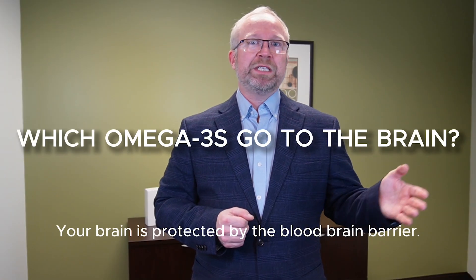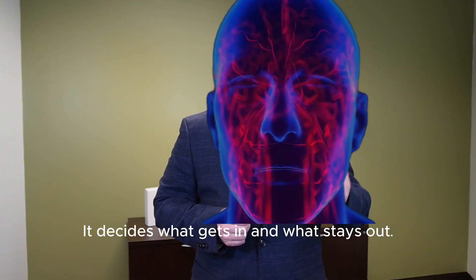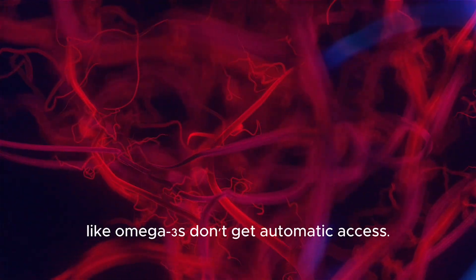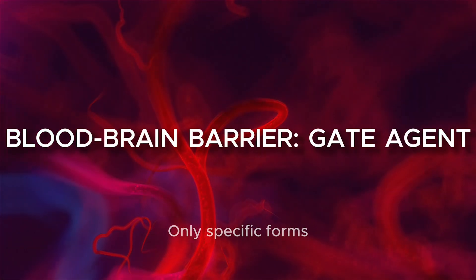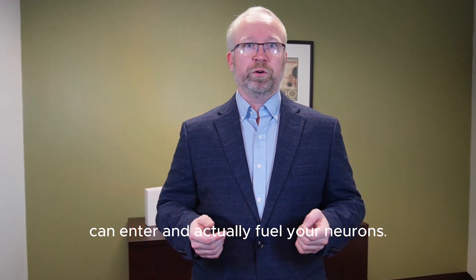Your brain is protected by the blood-brain barrier. It decides what gets in and what stays out — it is very picky and very selective. Even essential nutrients like omega-3s don't get automatic access. Only specific forms that have the right credentials can actually enter and fuel your neurons.